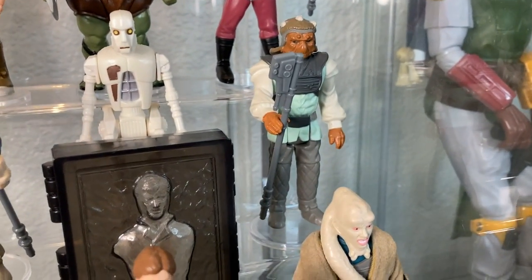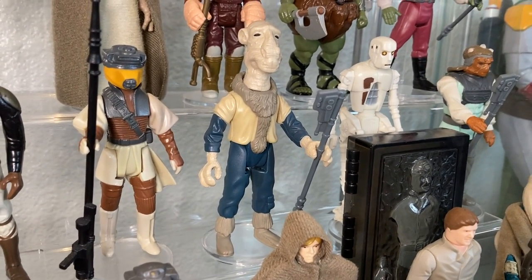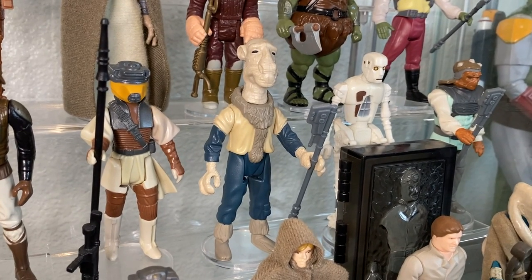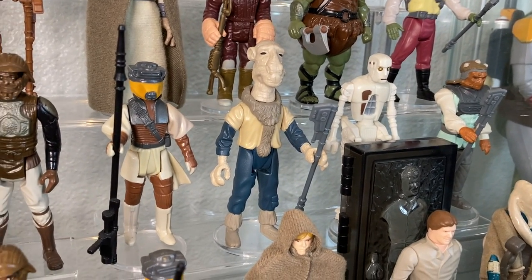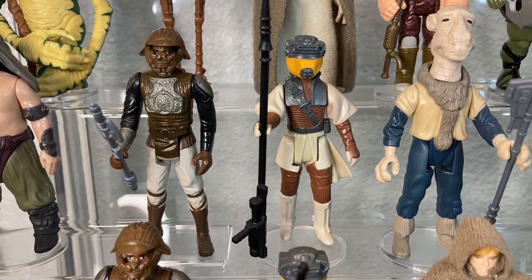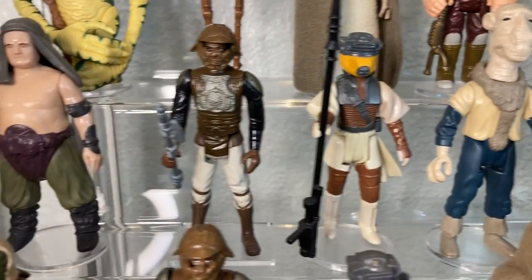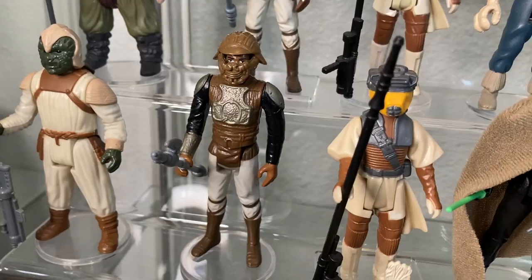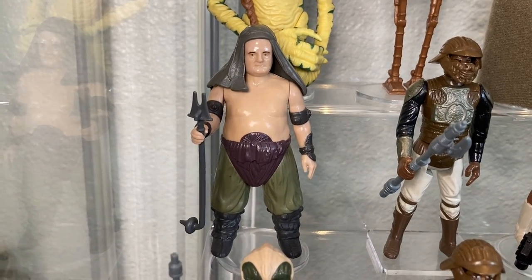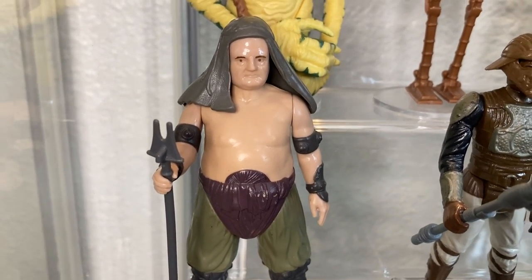Yak Face is pricey because he wasn't made for America — you had to go outside the country to get him. Next to him we have another Boushh in two different versions — Hong Kong and Taiwan. We also have two versions of the Skiff Lando with different paint. And of course the pudgy Rancor Keeper himself — comes with a little staff, the hood is removable. He's well-fed, that's all I'm going to say.